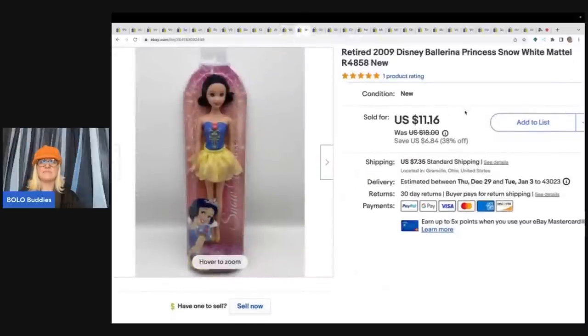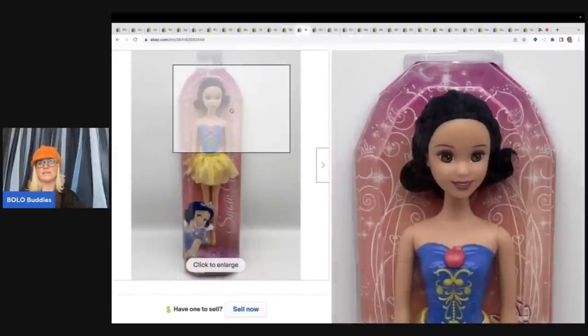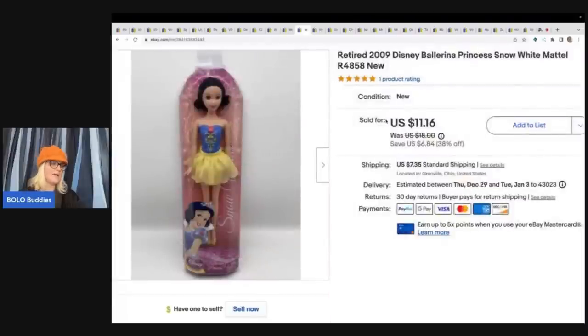This is a retired Disney ballerina princess Snow White Mattel doll. It's not one of the expensive ones, just a Mattel Barbie-style doll. I got it at a garage sale for $1 and sold it for $11.16 plus shipping.